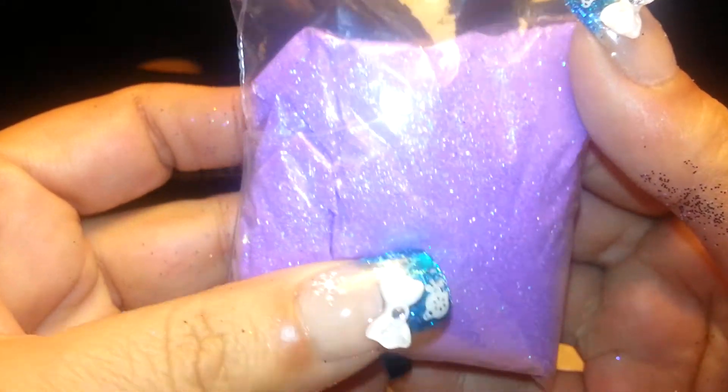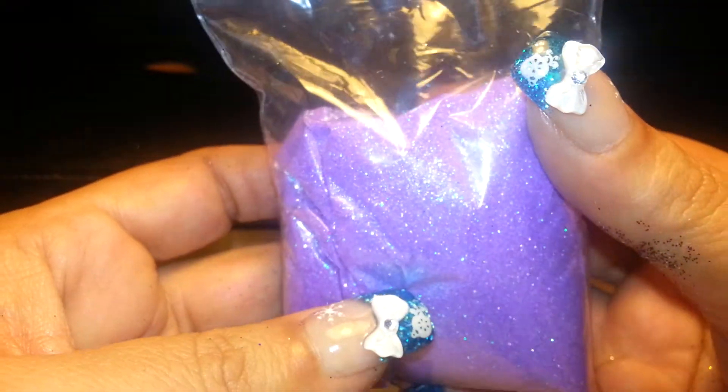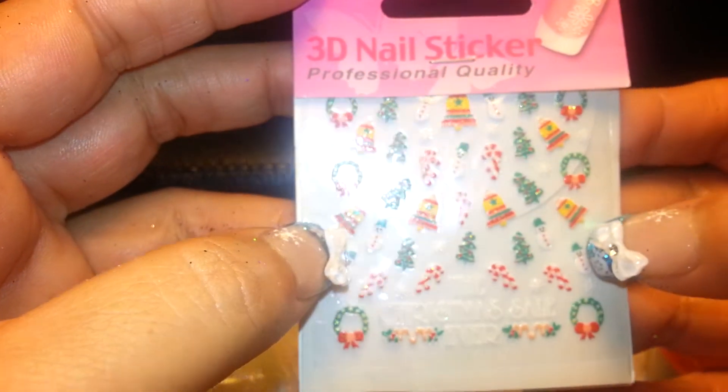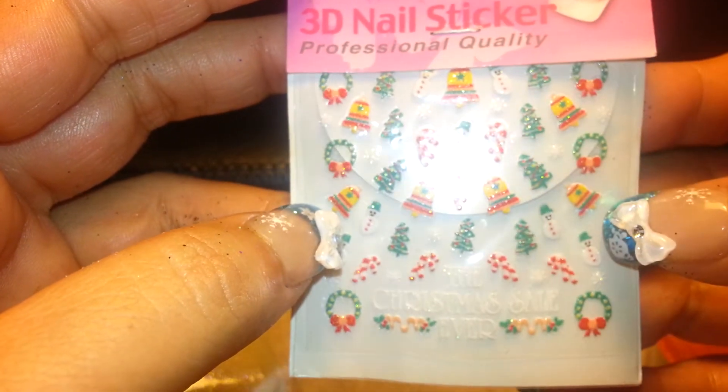And then I got this iridescent light purple, like a lavender, I guess you could call it. But it's a really pretty color. And for a free gift — which they did not give me last time, so I thought it was really nice of them — they sent me these Christmas nail stickers. Super cute.